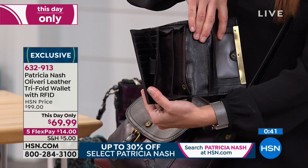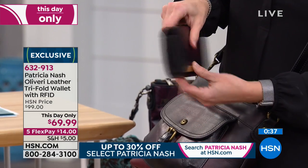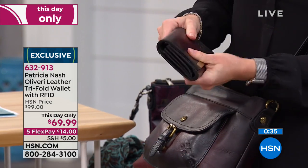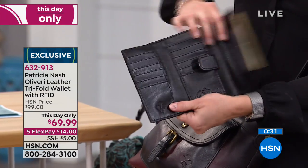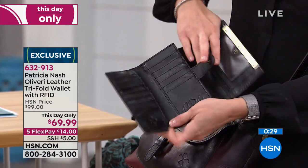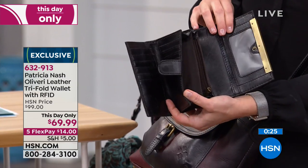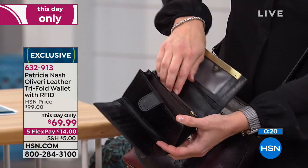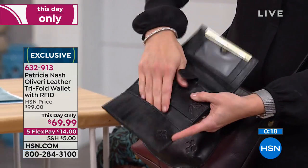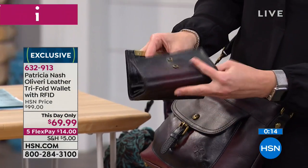I just keep opening it to show everybody how deceiving it is. There's so much space and storage. It looks relatively compact, but it opens all the way up. Both sides have tons of credit card space. You've got two pockets - and receipt space. A pocket for your receipts, a pocket for your gift cards, a pocket for your coupons - it just goes on and on and on.